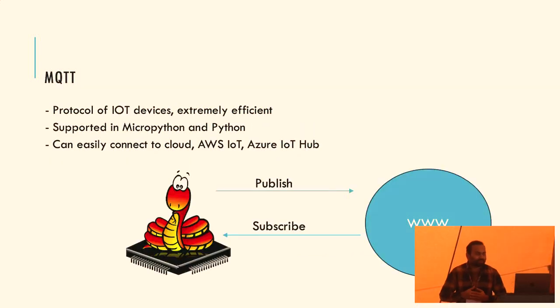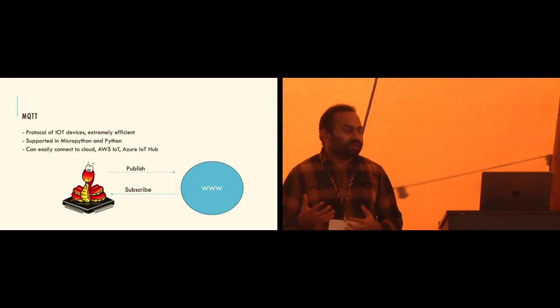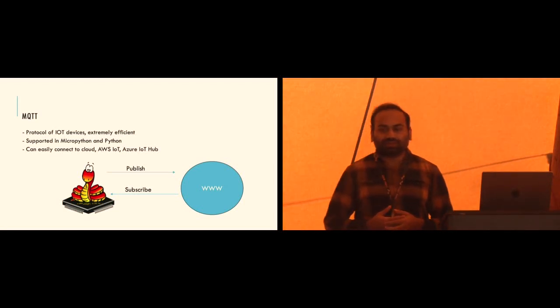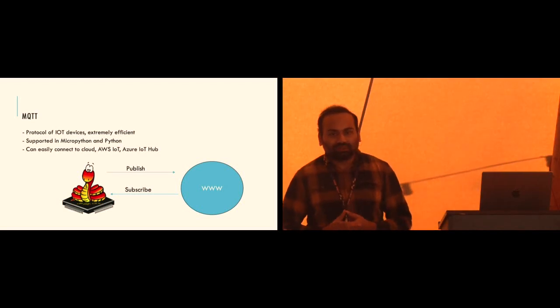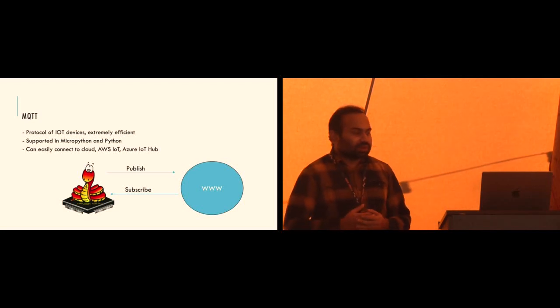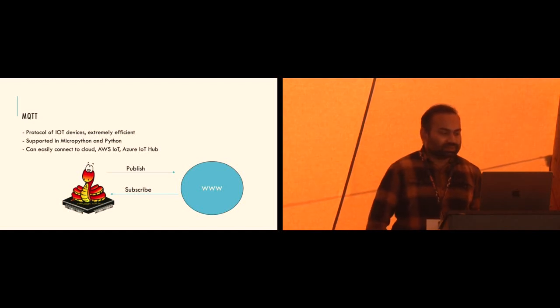One more library I want to cover is MQTT. Unlike HTTP, which is fine for browsers, MQTT is the protocol of the Internet of Things. Python has good support for MQTT in both MicroPython and regular Python. You can easily use this to connect any IoT device or embedded system to the cloud, and once connected you have your data, web applications, and data crunching capabilities. Those are the three things I wanted to cover - thank you.